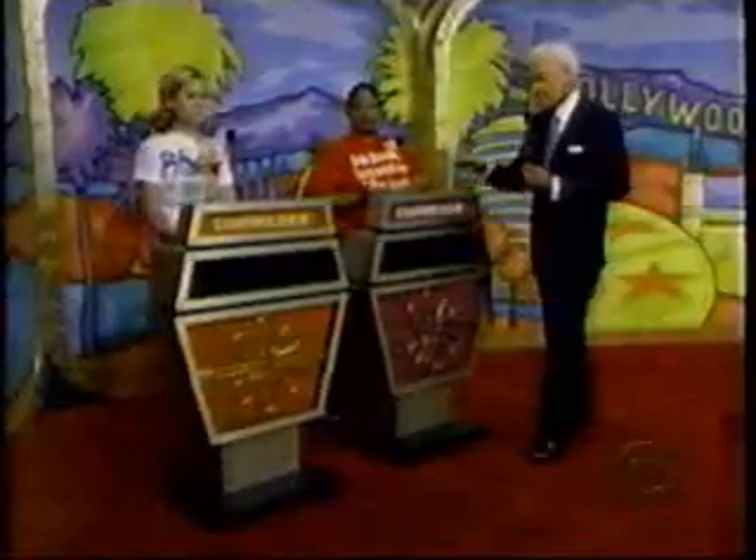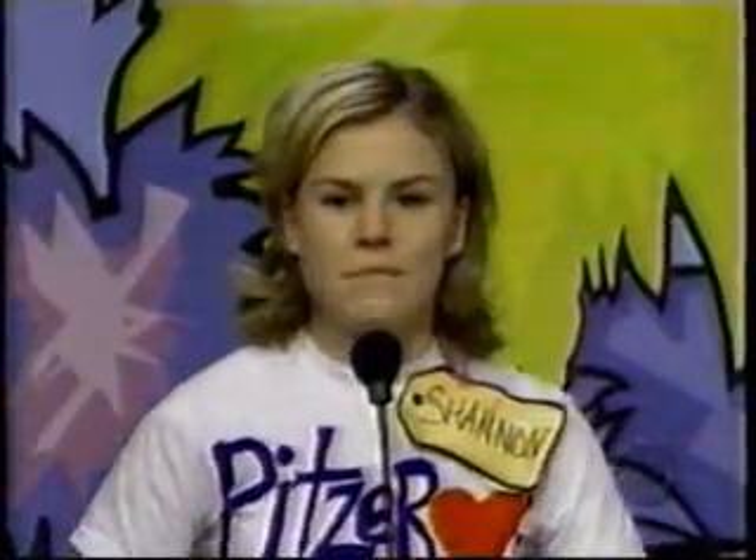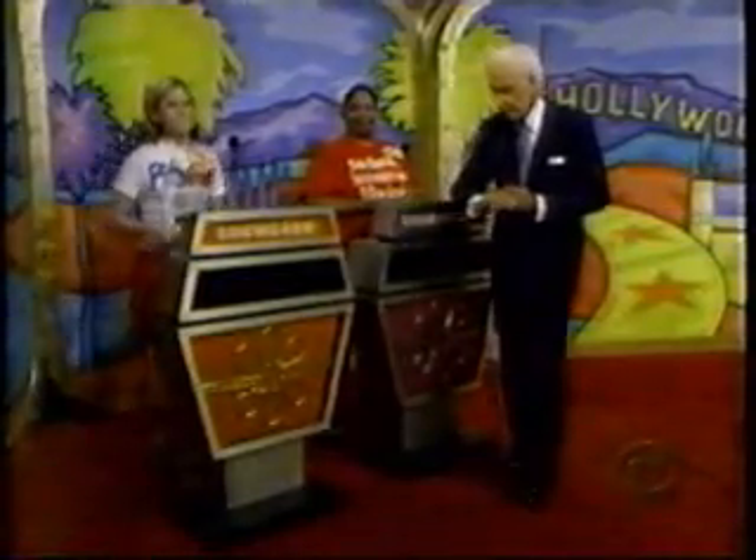Are you going to bid or pass, Hazel? Pass. You will pass to Shannon. Shannon, what do you bid? I want to say hi to Grandma Wanda — love ya. I'm gonna go with $13,444.